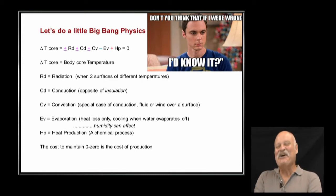Let's start with a little bit of physics. It's really about maintaining body core temperature. Radiation — stand out in the sun and you'll get warmed up. Conduction — if you're standing on a hot surface, that's going to affect your comfort. And evaporation — when you get out of a swimming pool and stand in front of a fan, that water evaporating off of you makes you feel cool.